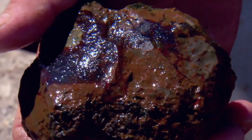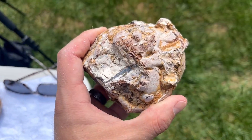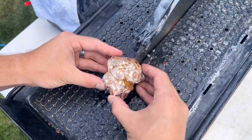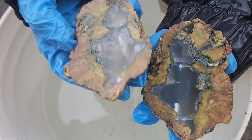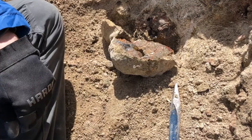Over time, silica-rich fluids slowly seeped into these cavities. In total darkness, crystals formed layer by layer. When the stone finally splits, hidden chambers of agate, quartz, and sometimes deep purple amethyst are revealed — swirling, banded, and perfectly enclosed, like a secret locked away for millions of years.